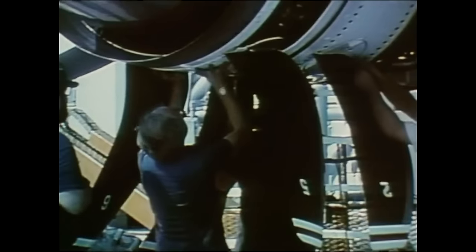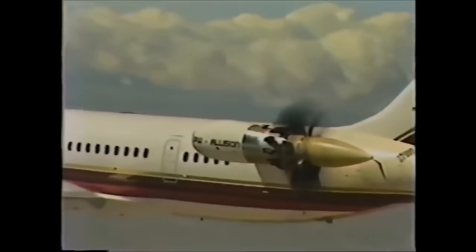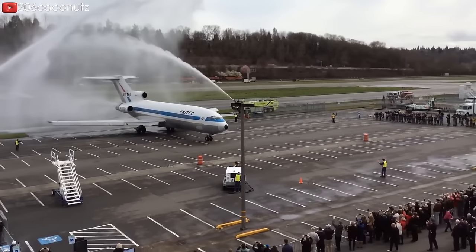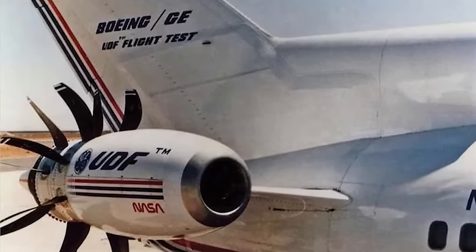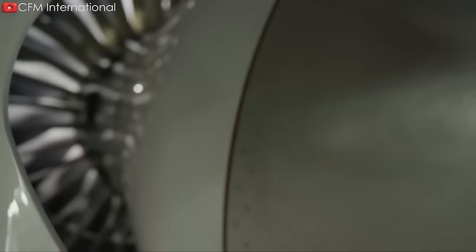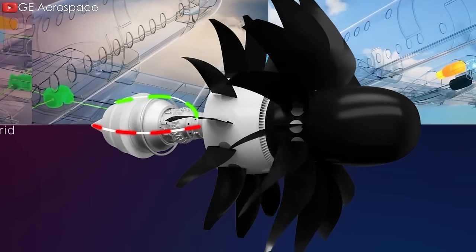However, despite its innovative design and potential for improved fuel efficiency, both engines were canceled due to challenges of noise levels and the complexity of the technology, including the reliability of the gearbox featured on the 578 Delta X-ray. Even Boeing's 7J-7 project, which aimed to harness open-rotor technology and succeed the iconic 727 aircraft, was also canceled — despite innovations like the use of space-age materials and a fly-by-wire cockpit with sticks instead of yokes. Despite these historical challenges, modern advancements in materials, design, and computational technology have renewed interest in open-rotor engines, making the CFM RISE not only possible but also desirable.